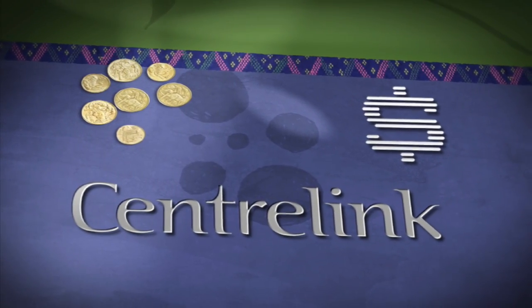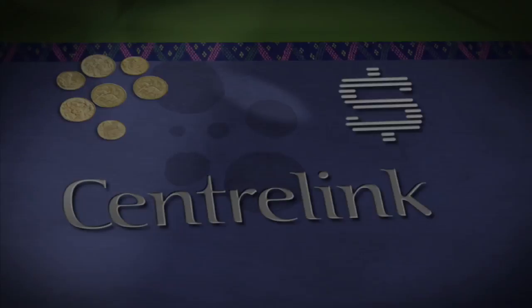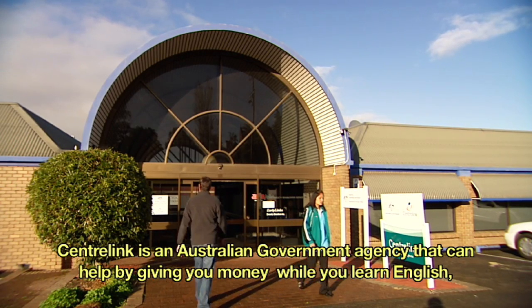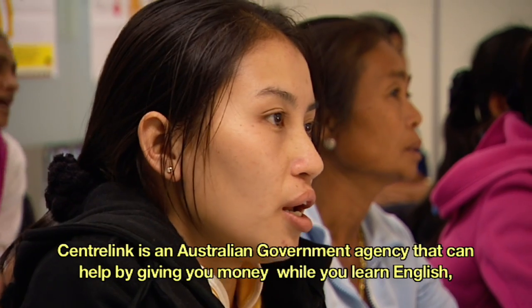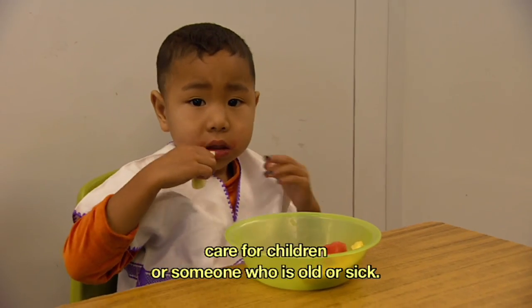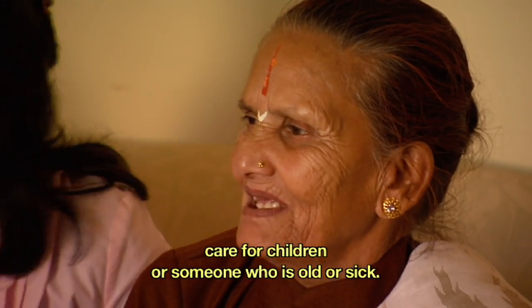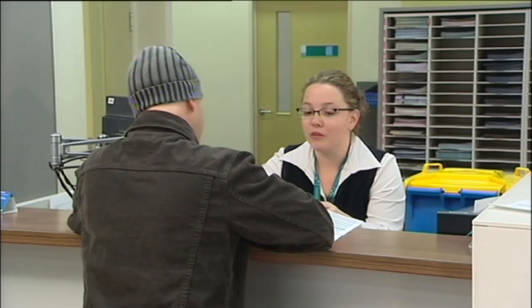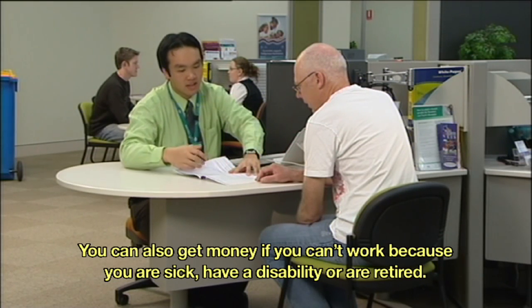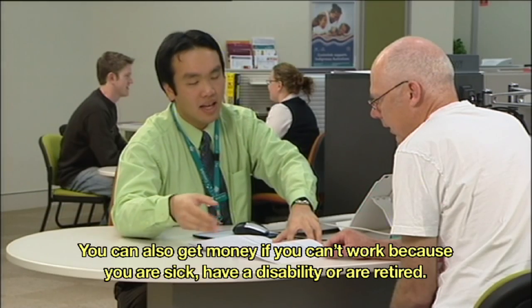Centrelink is an Australian government agency that can help by giving you money while you learn English, study or look for work, care for children or someone who is old or sick. You can also get money if you can't work because you are sick, have a disability or are retired.